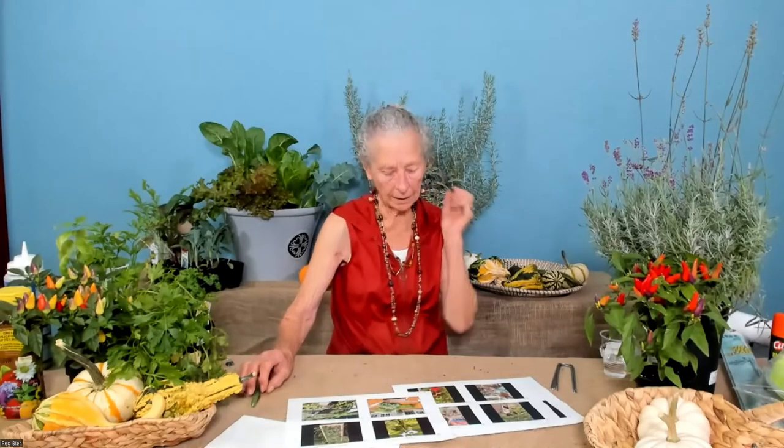The rosemary I was referring to is ARP — A-R-P. Another one that's pretty hardy is Hill Hardy. But most of the time we carry ARP, and it has been very hardy for me.